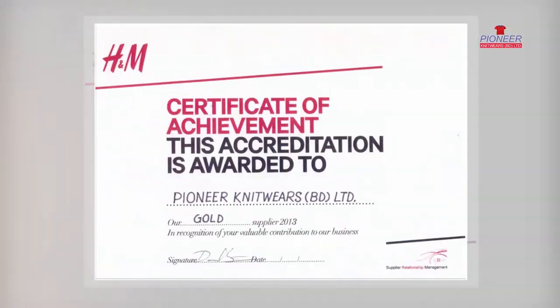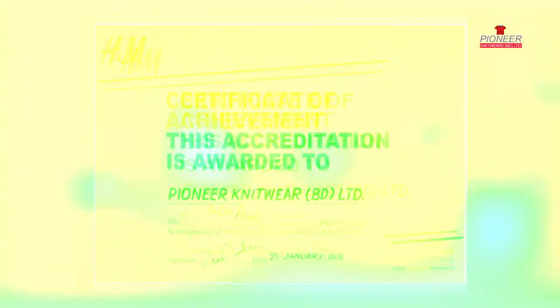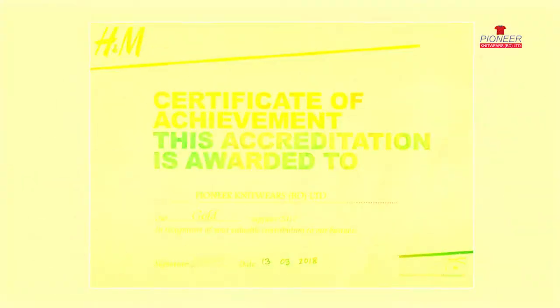It is deeply inspiring for us that we have been nominated for the H&M Gold Supplier Award for the last 11 consecutive years.